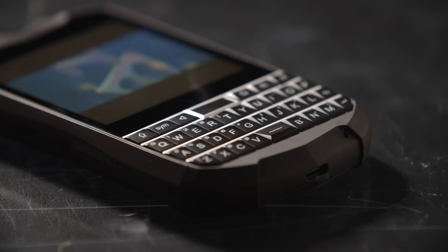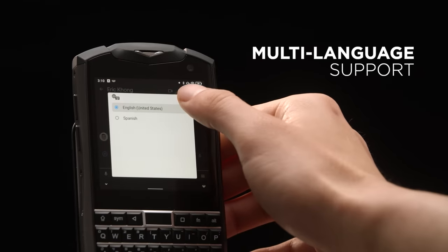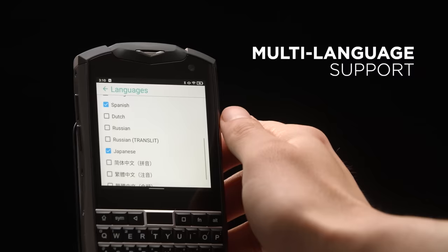We designed Titan Pocket's QWERTY keyboard to not just be tactile, but also versatile. Titan Pocket's keyboard supports many different languages, including English, German, Japanese, and many more.